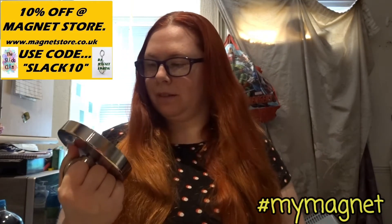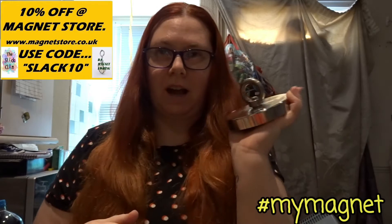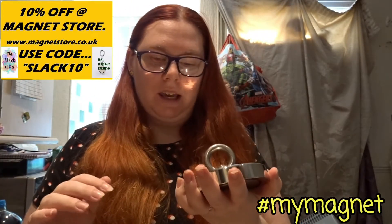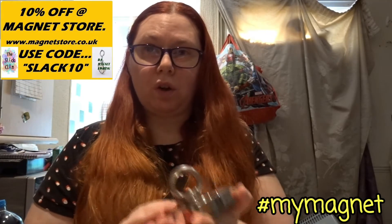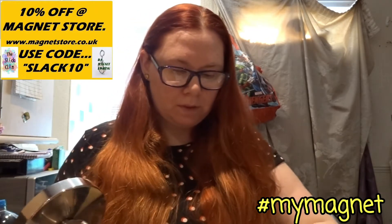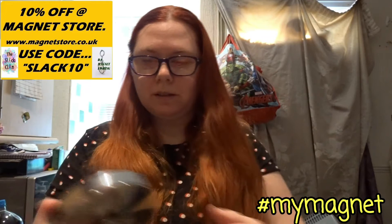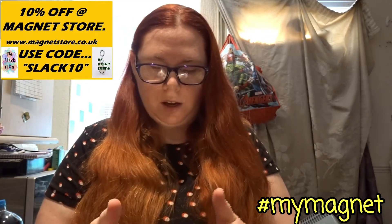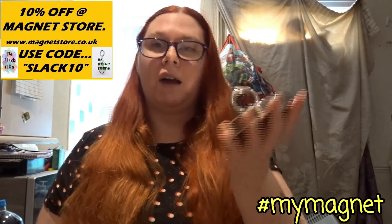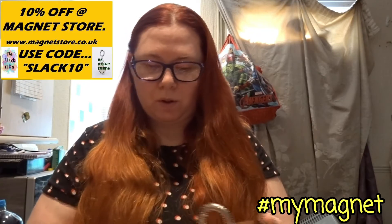I really am. I love Magnet Store magnets, they are absolutely amazing. And I've wanted a newer magnet for so long now, but I've not really had the money to buy one. So I finally had a couple of spare pennies — not much — and I thought, you know what, I'm going to splash out and get a brand new magnet. And I am so happy I did.